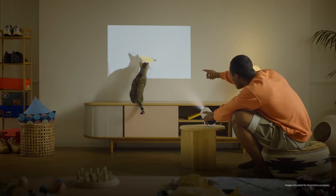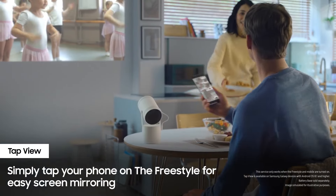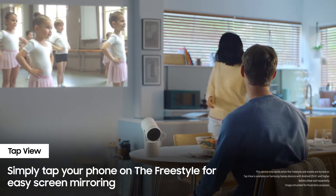Welcome to our video on Ultra Short Throw Projectors. Discover how these cutting-edge devices can project large, vibrant images from just a few inches away. Perfect for small spaces and easy setups, they can revolutionize your home entertainment experience. Stay tuned to learn more.